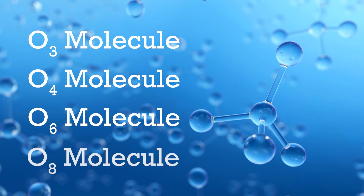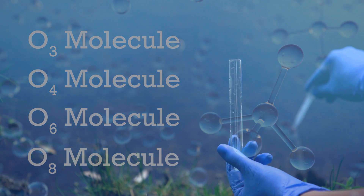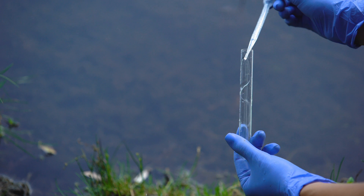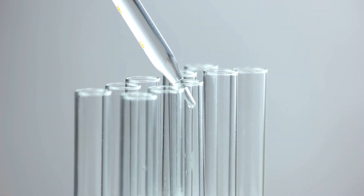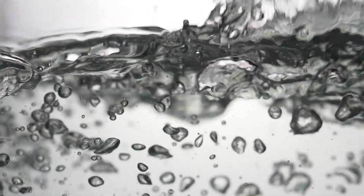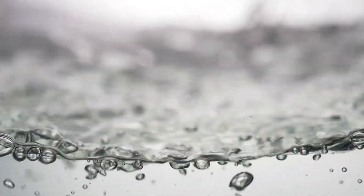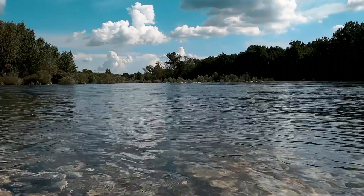Definitely an O8, which is eight molecules of oxygen bound together that produces solid oxygen. Each one of these aforementioned allotrope clusters have been produced by TerraZoTech's technology through extensive research and testing in the last 20 years.